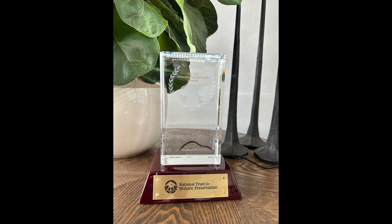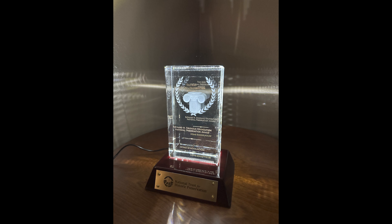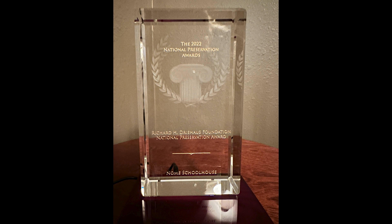We finally got the award that we've been waiting for. We received this award last fall in November — Bob Vila virtually presented it to us — and we didn't get the physical award until a few weeks ago. It's beautiful. It's now on the first floor of the Nome Schoolhouse, all lit up for everybody to see, and we're very proud of it.